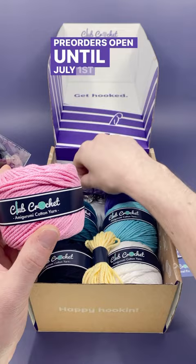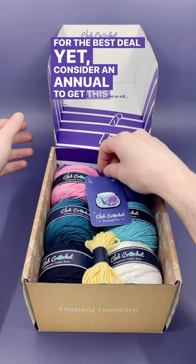consider an annual pass to get this kit and all the others this year at 15% off, plus bonus pins for every kit and a copy of our upcoming book at the end of the year. Happy hookin'!